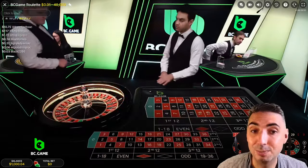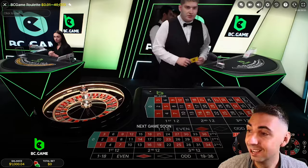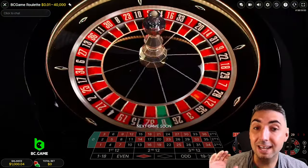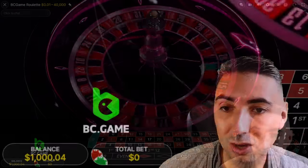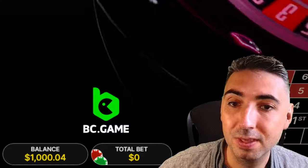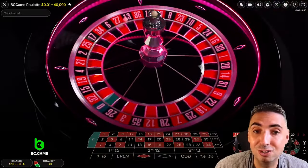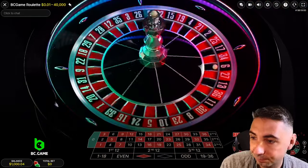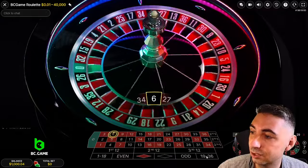To be crystal clear: this is not a guaranteed way to make $100. I do not have a guaranteed roulette strategy. But this is a good one and it is pretty, pretty safe. Let's jump in and I'll explain to you how this system works.